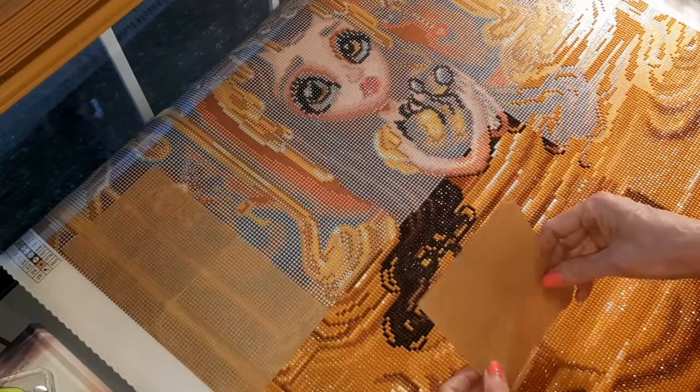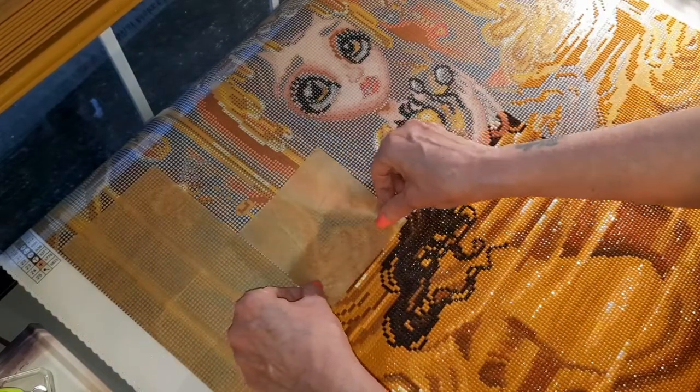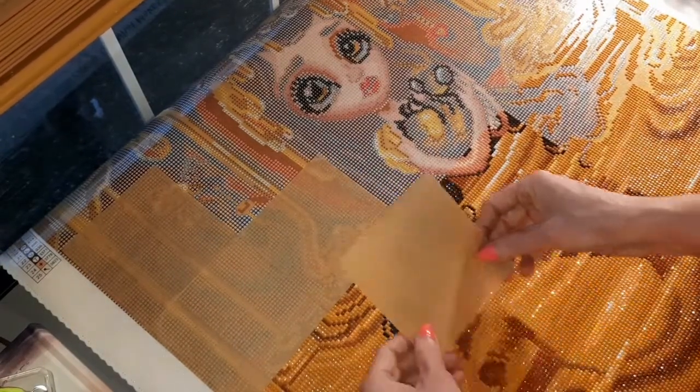I've used these parchment paper squares probably dozens of times. I bought a big pack and I haven't even used half of them.